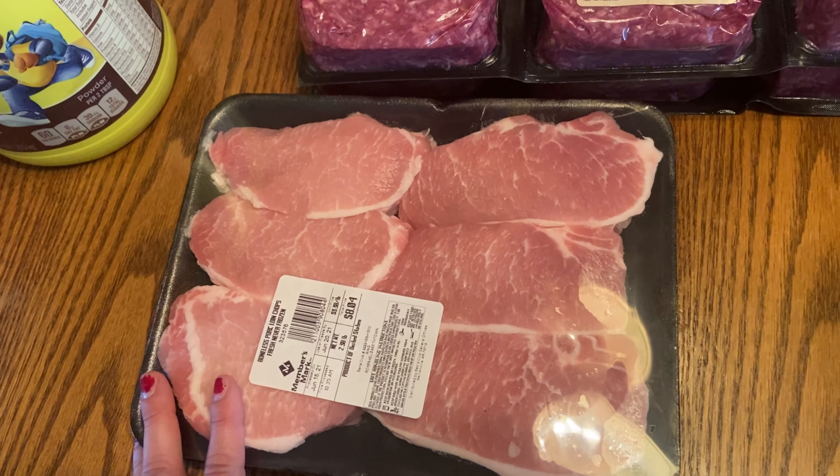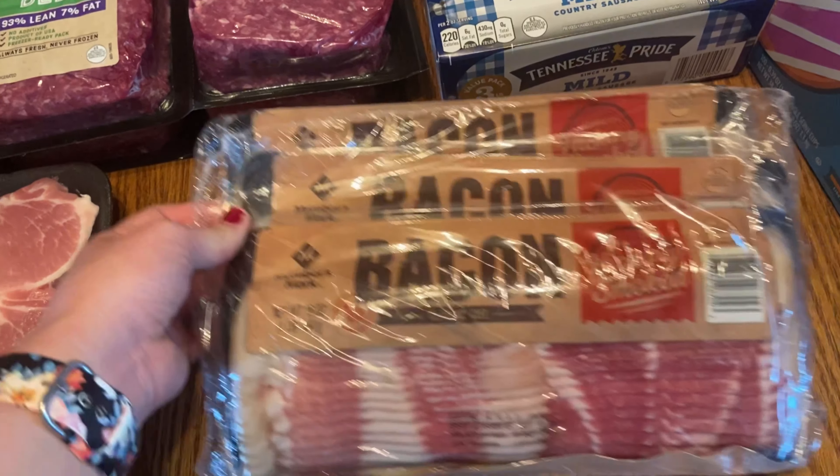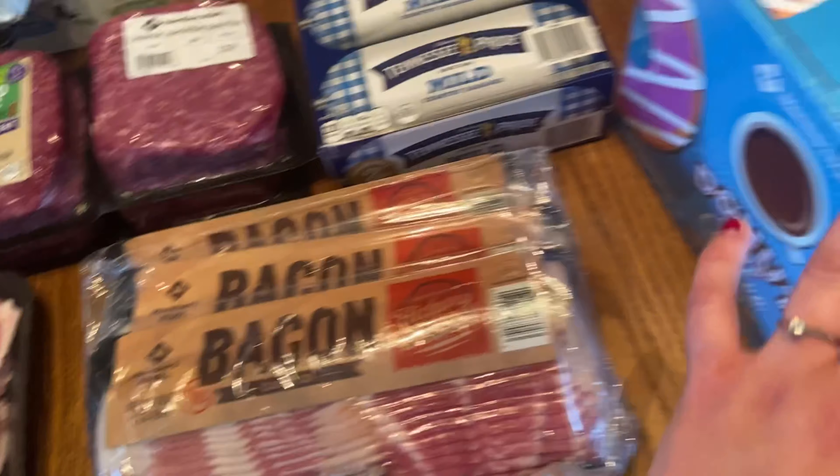I got a three-pack of bacon — this is already gone, I mean we go through bacon so fast.